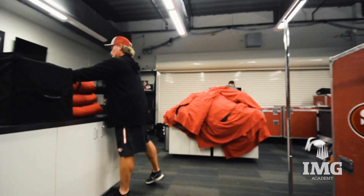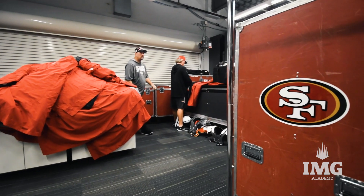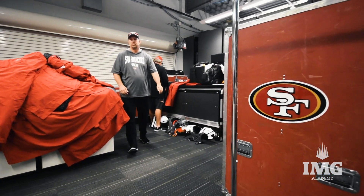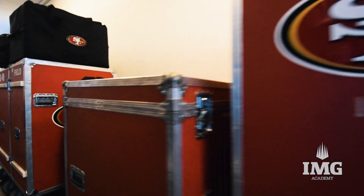Right now we're in the IMG equipment room. We're utilizing this area here, getting ready for our practices for this week which are Wednesday, Thursday, Friday. In addition to that we're also unpacking and repacking from our Baltimore trip. We travel with about 30,000 pounds of equipment. We're a very big operation but we're as efficient as we possibly can be.